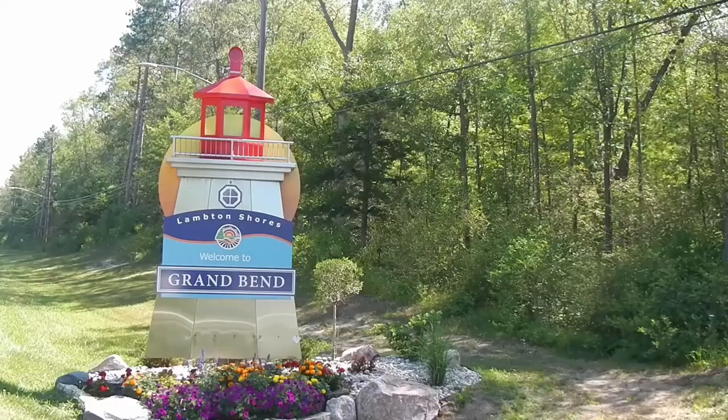Good day everyone, welcome to Grand Bend, Ontario on the shores of beautiful Lake Huron. Grand Bend has so much to offer visitors: the blue flag beach with clean water and miles of sand, excellent shopping, fantastic food, and lots of activities for the whole family.